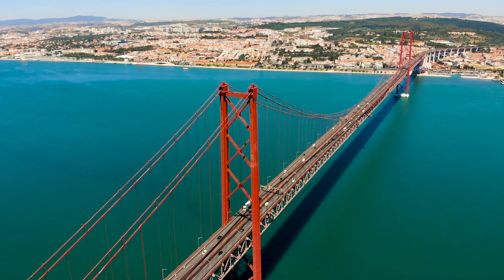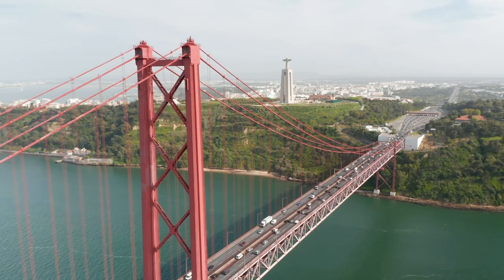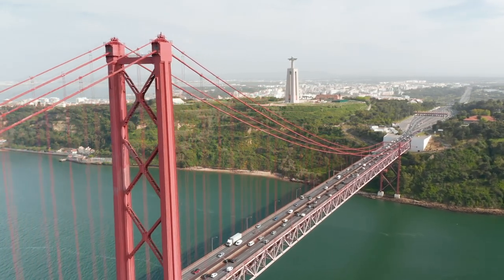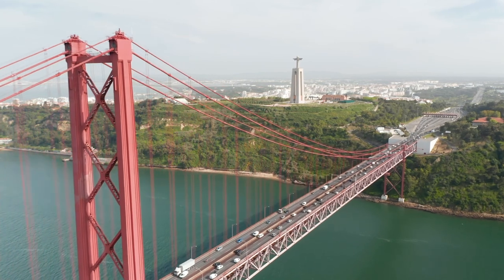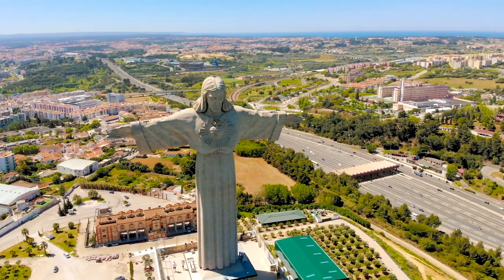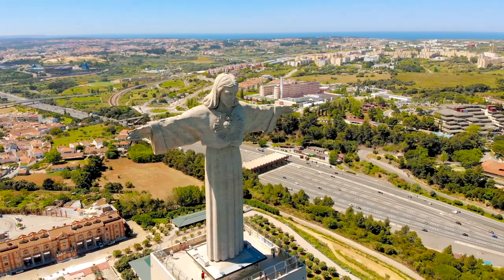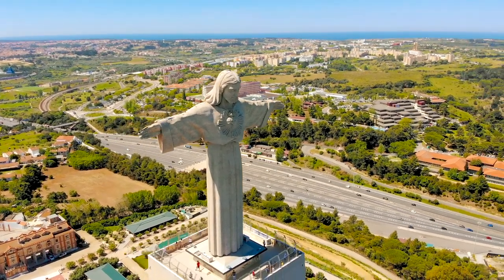If you think it is the Golden Gate Bridge in San Francisco, you are wrong. It is the 25th of April Bridge, the longest suspension bridge in Europe. Why the similarity? It was designed by the same American bridge company who created the American sister version. Since the founding of the official Kingdom of Portugal, the country has been dominantly Christian. Cristo Rei, inspired by the famous statue in Rio de Janeiro, is an enormous monument to Christ standing on the southern bank of the river.